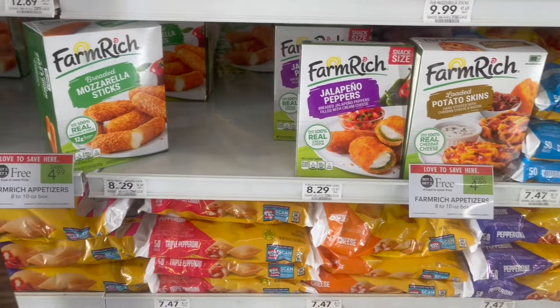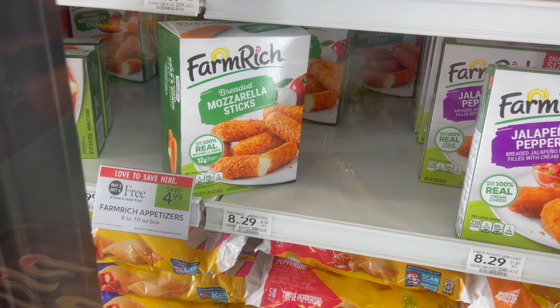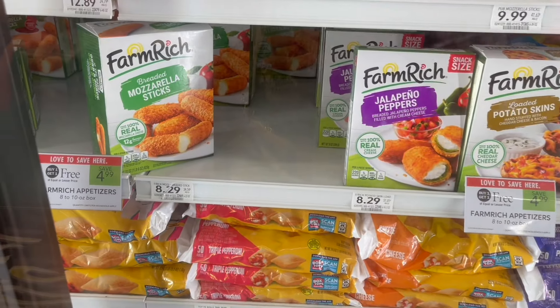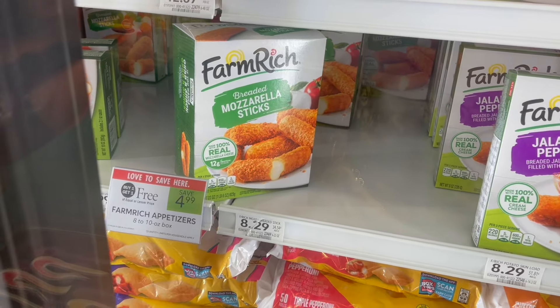The Farm Rich appetizers are on sale this week for $4.99. You can pick up two. Head over to the Farm Rich website — I'll have it linked down below in the Google Doc. You can print off $1 off of one coupons; see if you can go ahead and print off two. If you can grab two of those coupons, it'll make your final cost just $2.99 or $1.50 each.